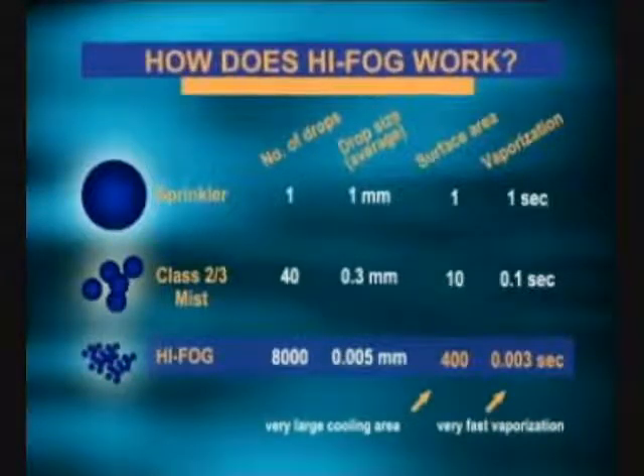It is here that we find an interesting phenomenon and a key to the efficiency of water mist systems. Because water mist systems produce 40 droplets of water in the same space as one drop of sprinkler water, the combined surface area of these 40 droplets is actually 10 times that of a sprinkler droplet. Therefore, the cooling effect is also increased by a factor of 10. With a high-fog water mist system, the system pressure is further increased and the water droplet size is reduced even more. In fact, high-fog systems are able to produce 8,000 droplets of water in the same space as our single drop of sprinkler water. These 8,000 droplets have a combined surface area increased 400 times, resulting in a corresponding increase of the cooling effect by 400 times that of a traditional sprinkler system.